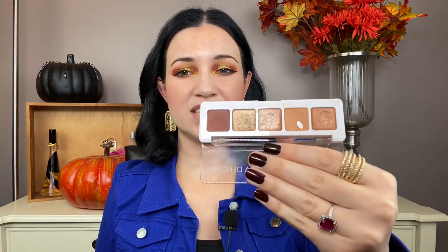Next up is the Natasha Denona Mini Nude Palette. This took a very, very long time to hit pan on. I used this matte shade in my crease almost every day for three months and did not hit pan. I did recently put this in my Finish 8 by Halloween project and finally hit pan on it. Natasha Denona has a very tightly pressed formula. Anastasia and Lorac are very powdery, whereas Natasha Denona and Too Faced are tightly pressed and take much longer to hit pan. This was the first ever Natasha Denona palette I purchased, and there is another one in this video.